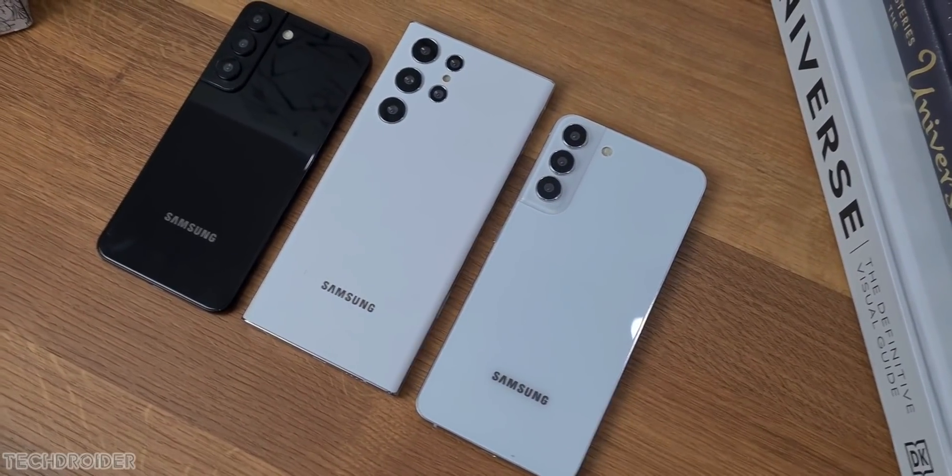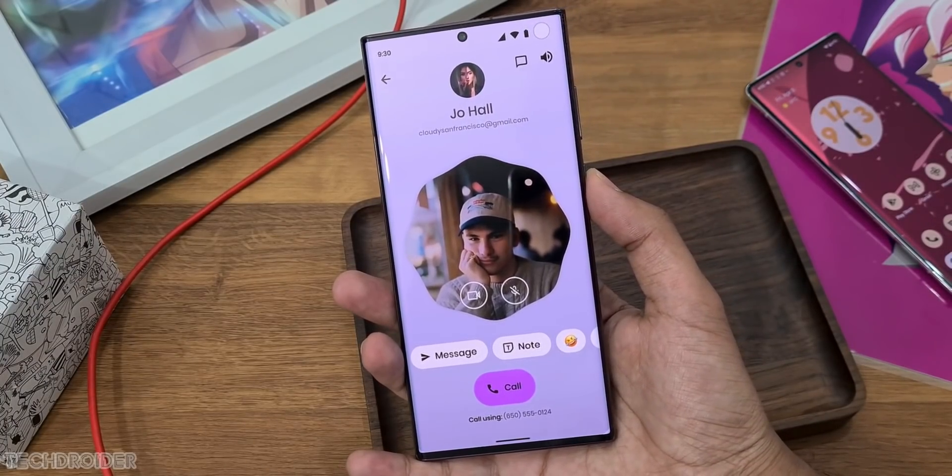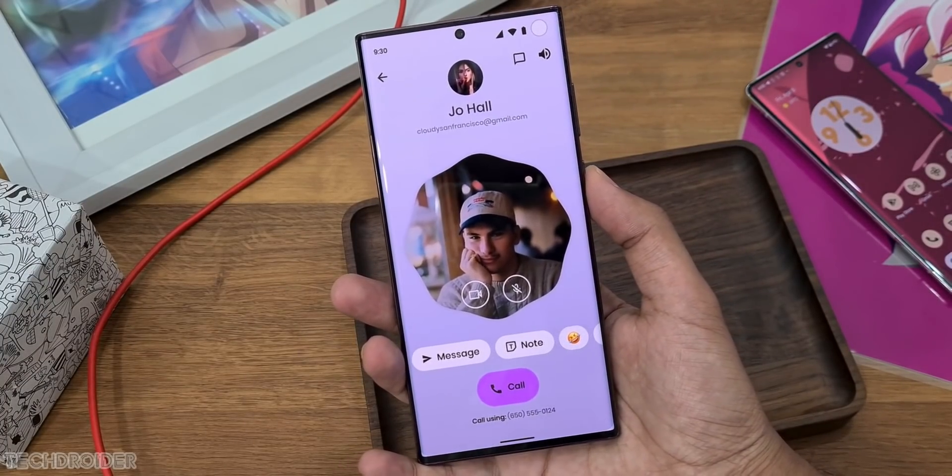Thanks so much for watching. Which Samsung device are you using right now? Comment down below and I'll meet you guys in the next one. Like, subscribe, and peace out.